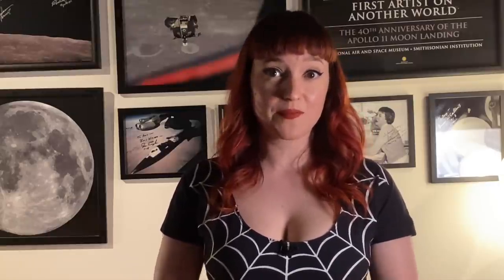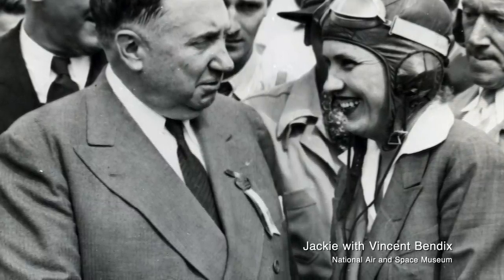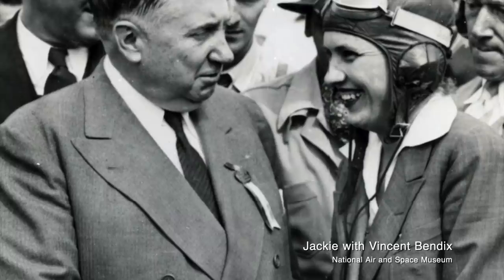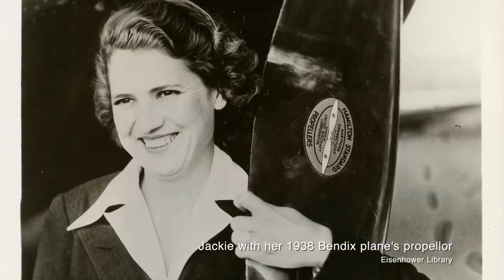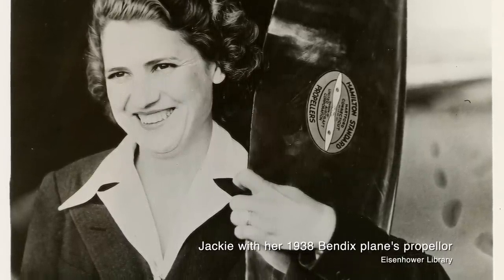She takes off, gets up to altitude, and finds she's flying through a storm — but she can't afford to go around it, so she flies through it. As she goes through the storm, she finds that her right wing tank isn't draining, weighing her down, and switching between wing and belly tanks isn't helping. So she starts flying in a zigzag pattern, with her right wing raised to forcibly drain that tank, then levels out to get back on her flight path. It was a sometimes harrowing flight, but she made it. She won the Bendix, and here she is shaking hands with Vincent Bendix after landing in Cleveland.